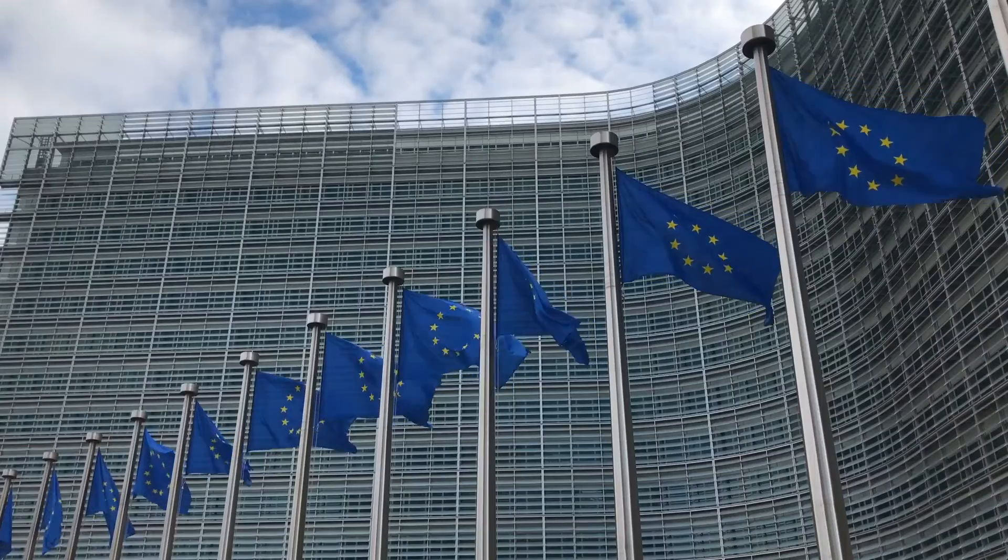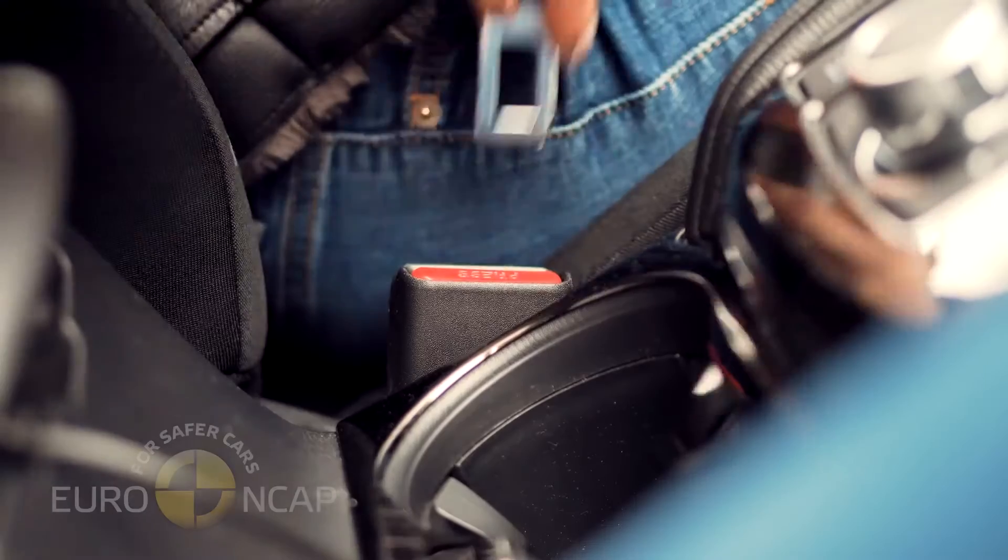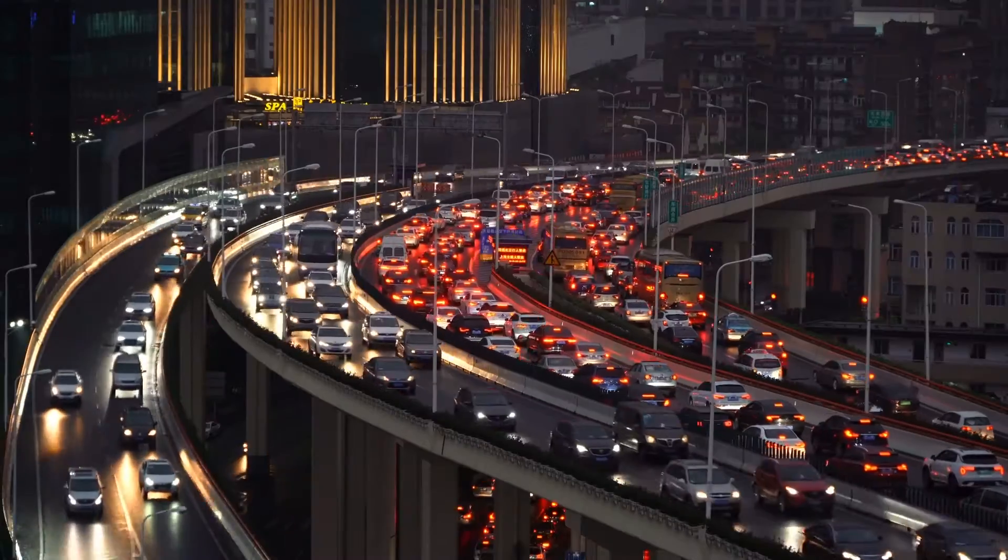The advanced technology was already adopted and tested by car manufacturers worldwide, meeting European regulatory requirements and safety standards.